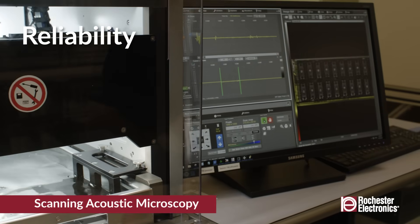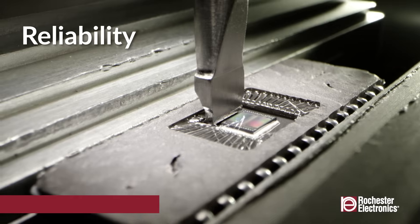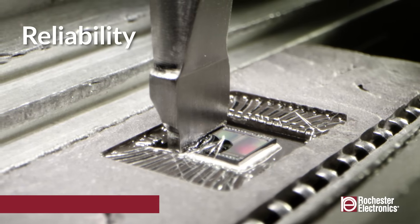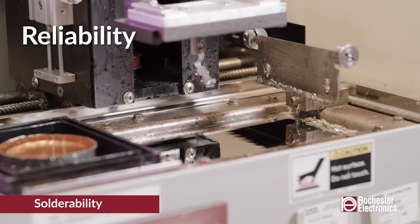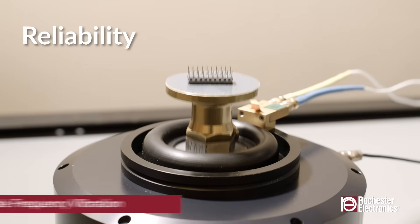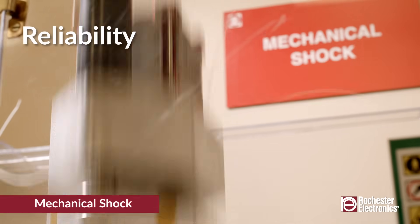Our most popular hermetic test services include fine and gross leak detection, thermal and mechanical sequences, lead integrity, and more. Our non-hermetic tests include HAST, moisture sensitivity, and acoustic microscopy, among others. Our solderability test capabilities span all packages and standards, with both dip and look and surface mount simulation tests offered.